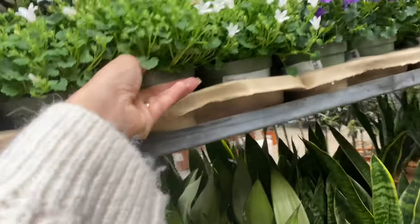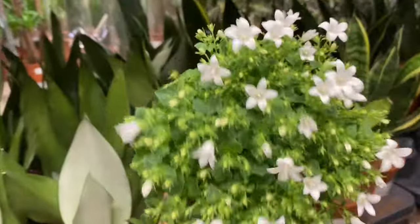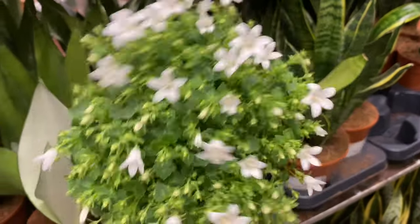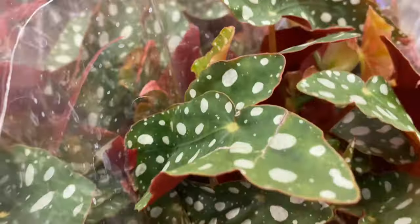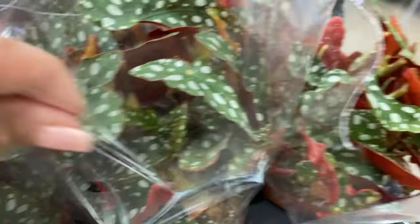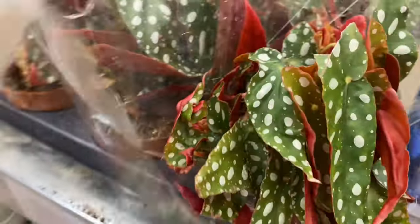I'm going to look around and see if I can find anything I want. I really love these sort of pretty flowers — the white ones, they're looking so pretty. Look at this one — it's unusual. It's got a beautiful red color as well.